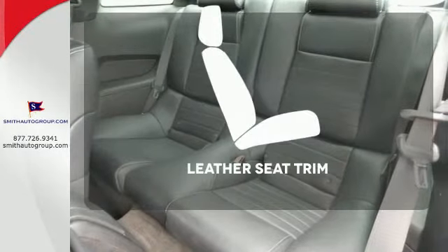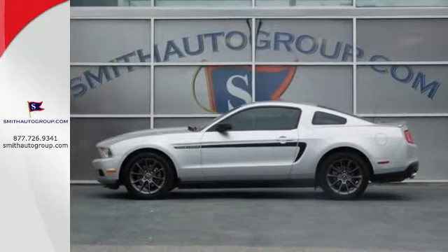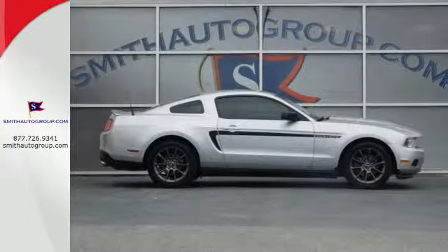The leather seat trim offers style and durability. This Mustang will make you feel things you've never felt before. Make it yours today.